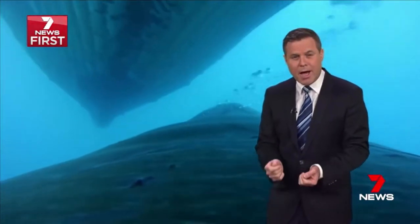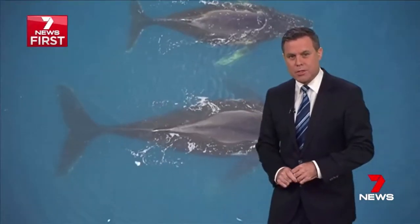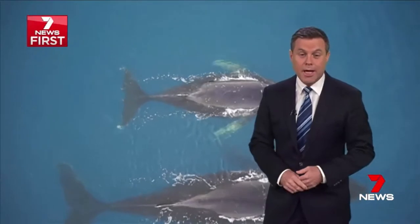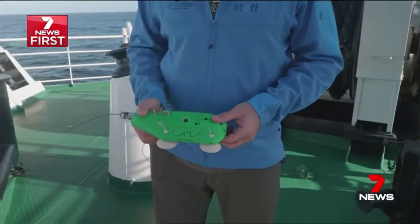This study reveals their behaviour, their companions and their feeding habits. Already, researchers have learned where these humpbacks gather, how they socialise during the day and feed mostly at night. The whale cams fall off within two days.